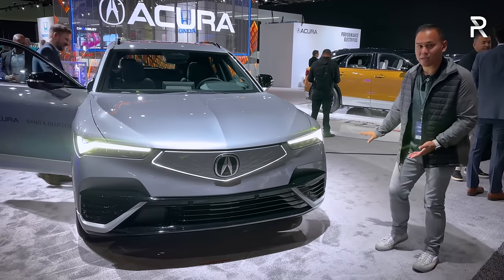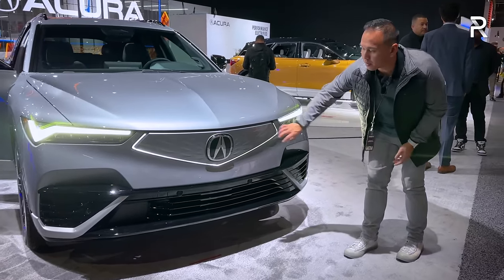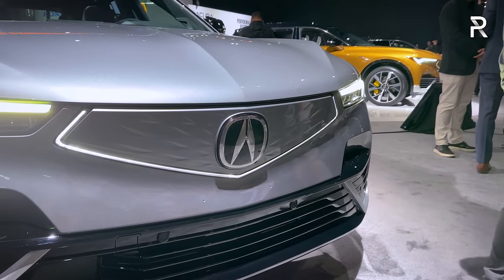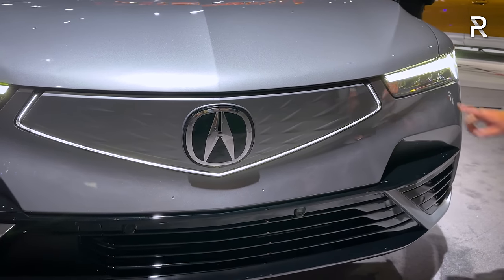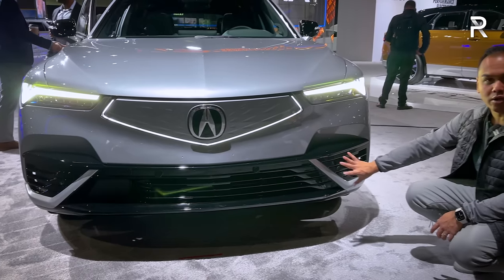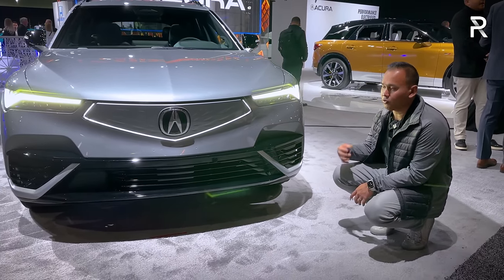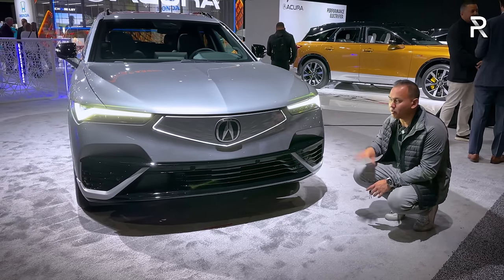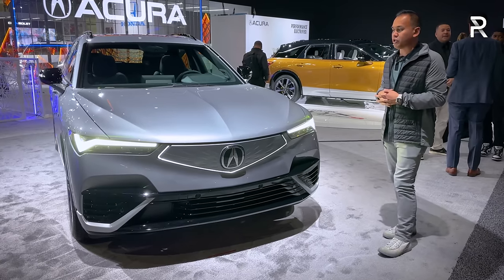Let's talk about the exterior styling. You can see the corporate face of Acura here with the diamond pentagon grille. The grille is kind of sealed off because it's an EV — it doesn't need the actual cooling. I also love this LED light signature that goes along the grille. You have the chicane-style full LED headlights with LED daytime running lights. There are no fog lights, but the front fascia on the A-Spec is a little bit less aggressive, which still has a really charming look. I think Acura did a fantastic job, and I wouldn't be surprised to see this design language eventually make its way to a refreshed version of the MDX.